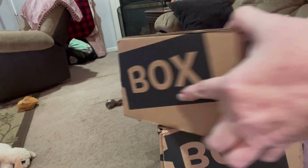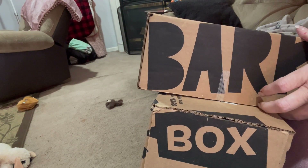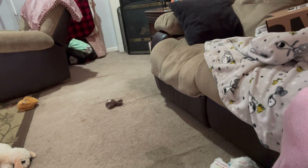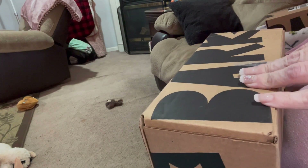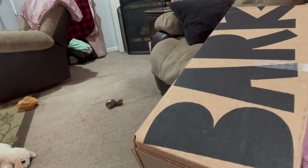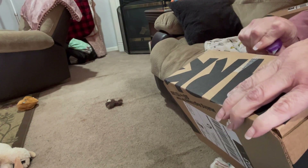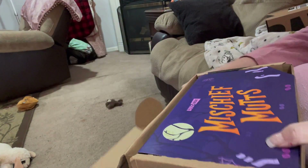Hi everyone, it's Tammy and today I have not one but two BarkBoxes to look at. I think I'll open this top one first and then do the second one. The dogs are outside right now but I'm going to open these so we can see them, and then I'll let them in so you can see them with the toys, because they are silly and crazy. Let's open this up and see what the theme is.